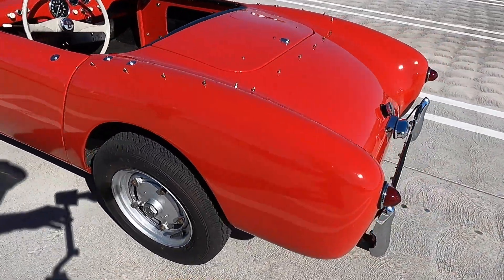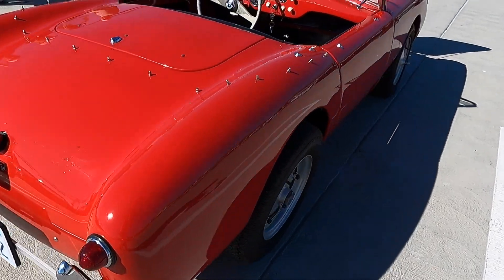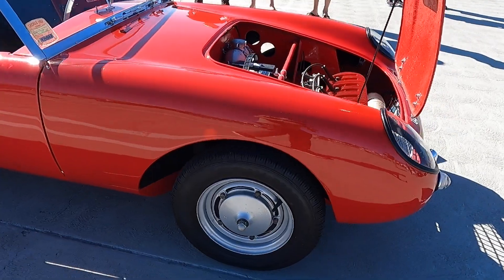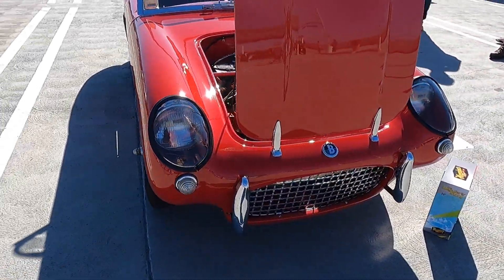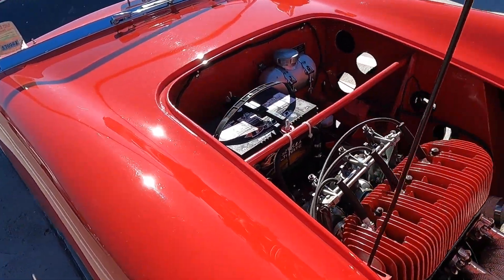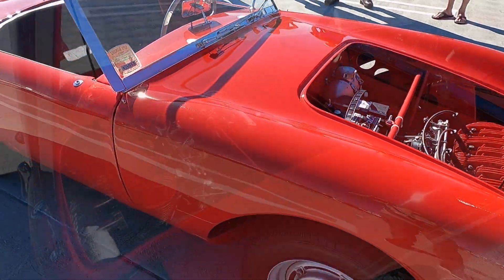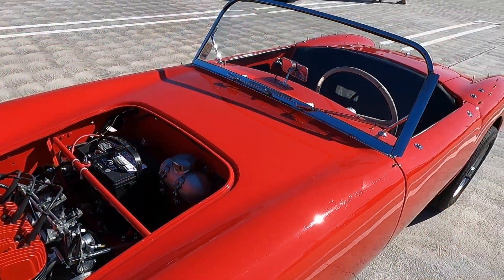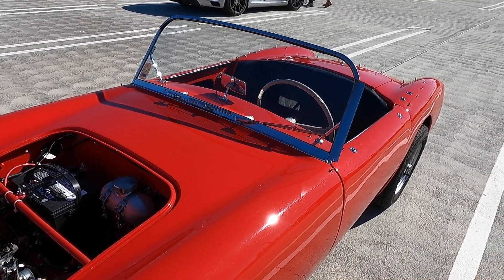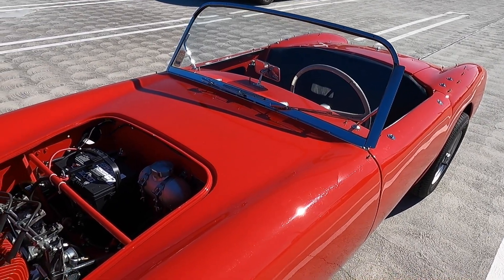It's a two-stroke, but not a self-mixing two-stroke — you actually have to pre-mix the fuel before you put it in. They only built a handful. So you've always wanted one — tell me the story of when you found this car. Yeah, it's one I've always wanted. Actually, my wife found it on Bring a Trailer. I probably paid twice what one of these normally goes for, but this was a really nice one.